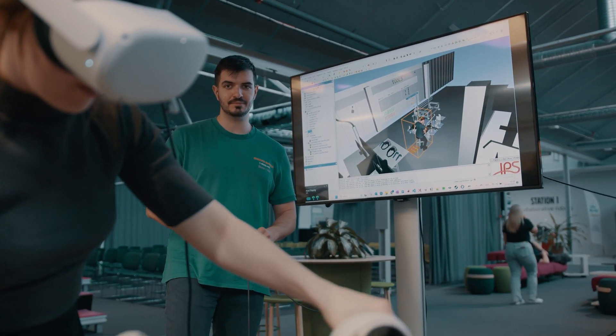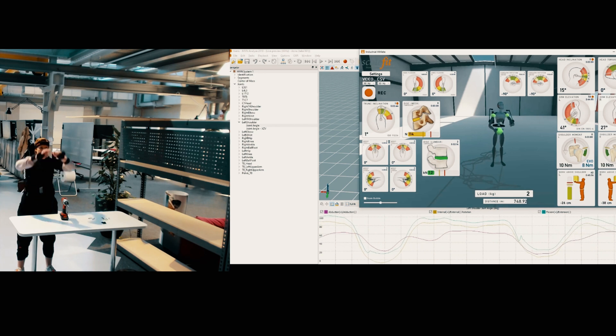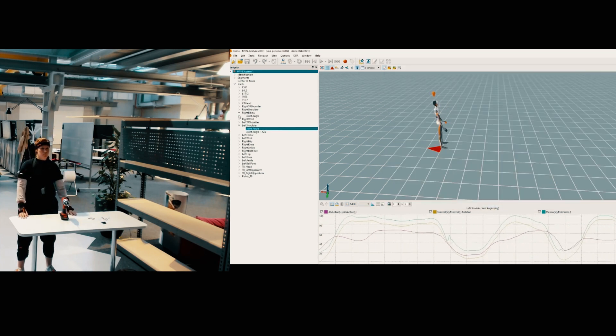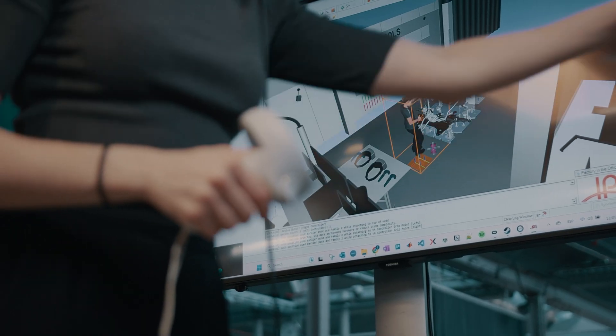We try to equip designers and engineers with methods and tools. The vision is to try to create better workplaces and work environments by proactively evaluating work situations in the early design phases, and at the same time rely on facts so that we can use this for production systems and developing production systems.